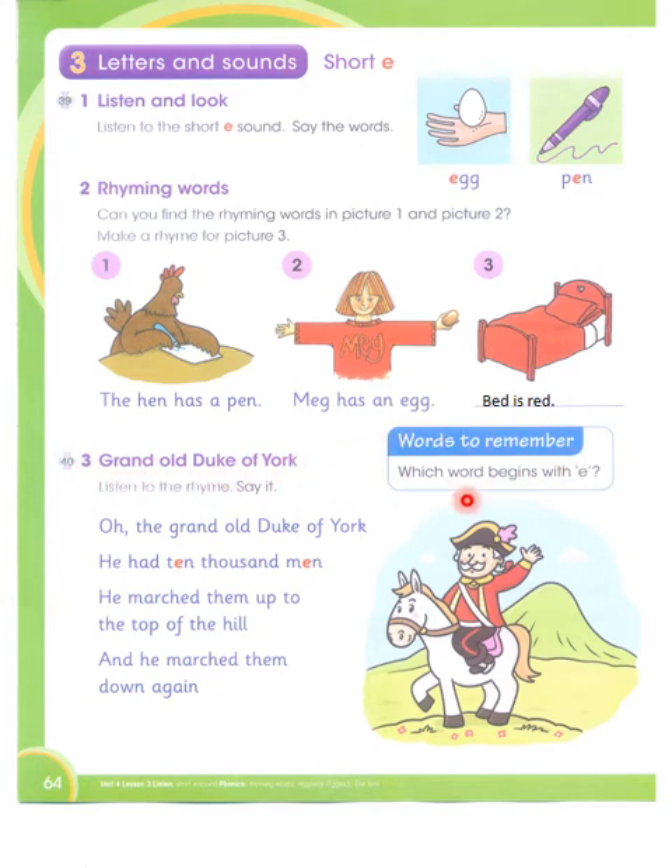Words to remember — which words begin with E? Now we will see that there are some words which start with the letter E.